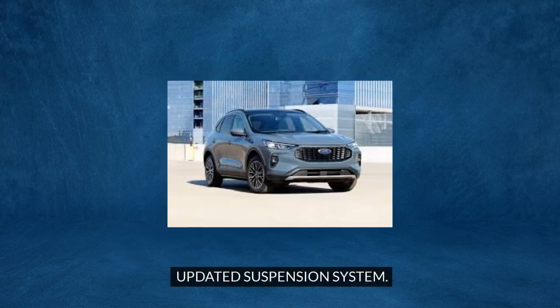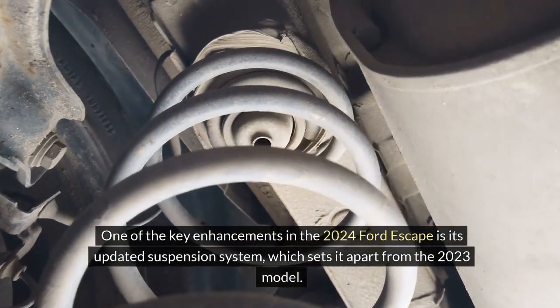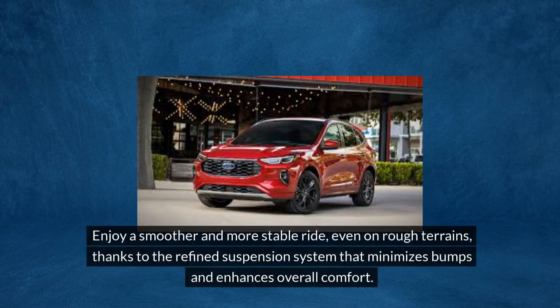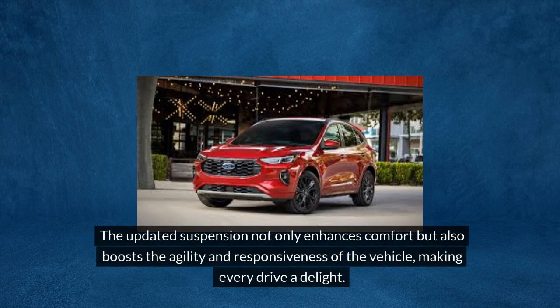Updated suspension system. One of the key enhancements in the 2024 Ford Escape is its updated suspension system, which sets it apart from the 2023 model. The modifications and upgrades to the suspension system have significantly improved the ride quality and handling performance. Enjoy a smoother and more stable ride, even on rough terrains, thanks to the refined suspension system that minimizes bumps and enhances overall comfort. The updated suspension not only enhances comfort but also boosts the agility and responsiveness of the vehicle, making every drive a delight.